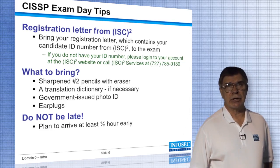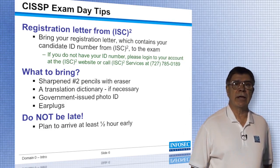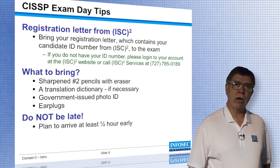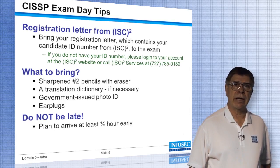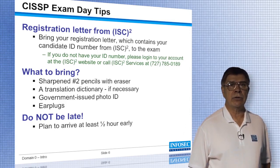If you need a translation dictionary and English is not your native language, you can take one with you. Please make sure that there are no notes of any kind in that translation dictionary, as the proctor will not let you use it if you have any handwritten notes in it at all.